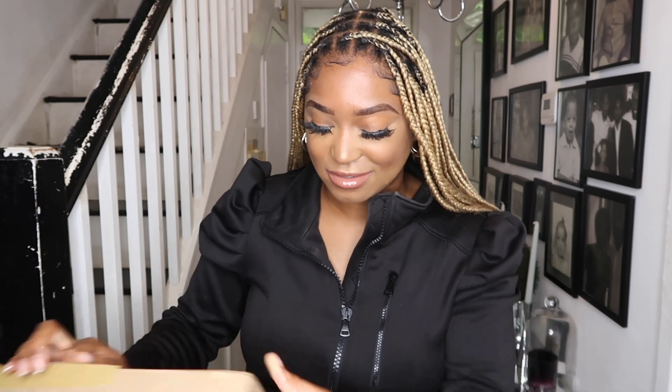Hi guys, welcome back to my channel! Today is another Zara haul — part two of the one I previously did. If you haven't seen it, make sure you go check it out; I'll put the link above and in the description box as well. I haven't tried anything on yet, so I'm actually excited to try everything, and I don't actually remember everything I got — so we are surprised today.